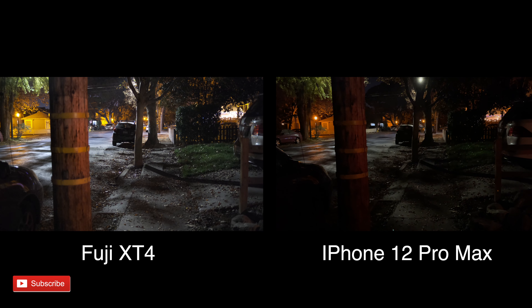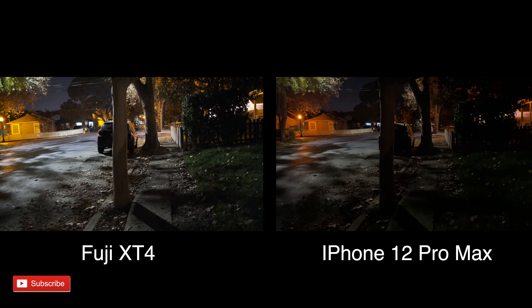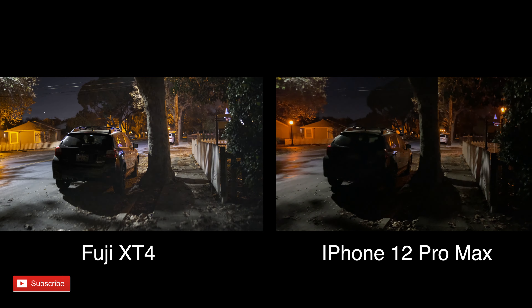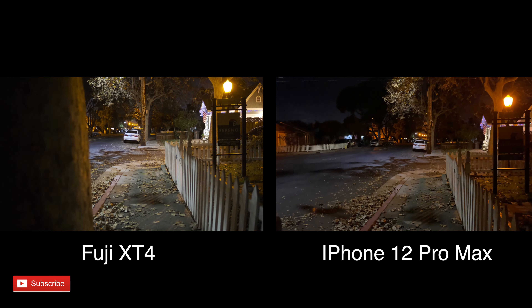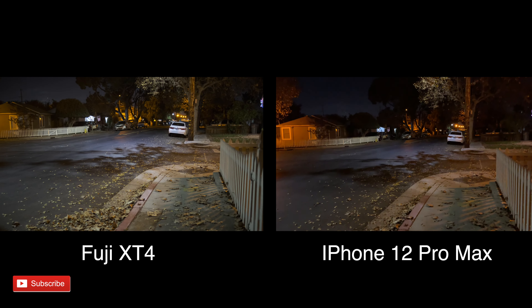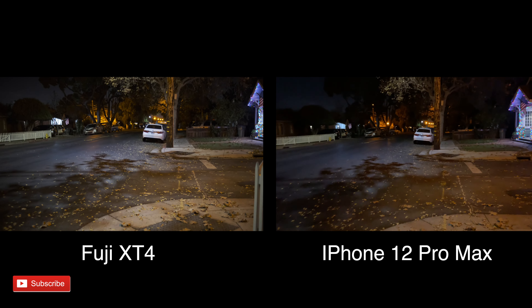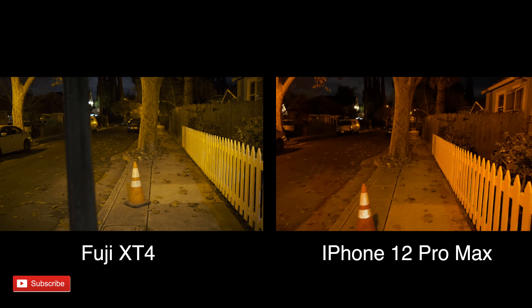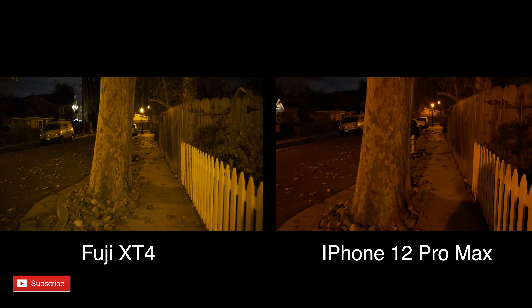The other tests I wanted to do were night tests — walking around my neighborhood to show the difference in how both handle low light and grain. The iPhone seems to do pretty good this year when it comes to grain. It is noisier than the X-T4, but it seems to handle low light better than any iPhone before it. I'm not sure if that has to do with the bigger sensor or lower aperture.